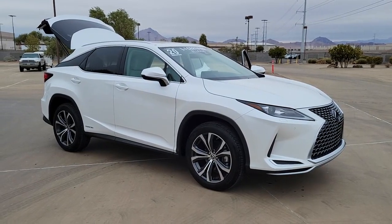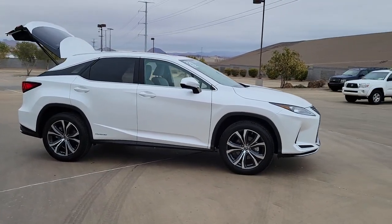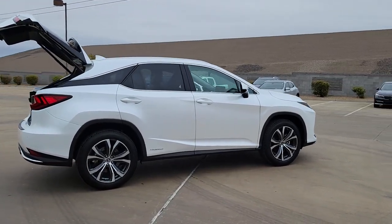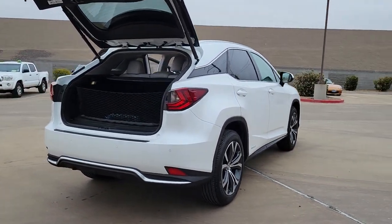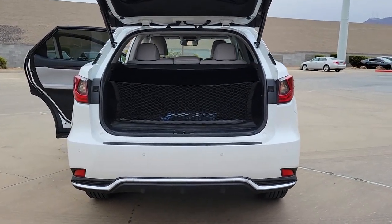Look no further than the 2020 Lexus RX. With less than 10,000 miles on the odometer, this vehicle provides excellent value. This striking RX delivers superior comfort and stylish versatility. From its peaceful high-end cabin to its flexible seating options and a host of desirable amenities, this SUV was designed to wow and delight.